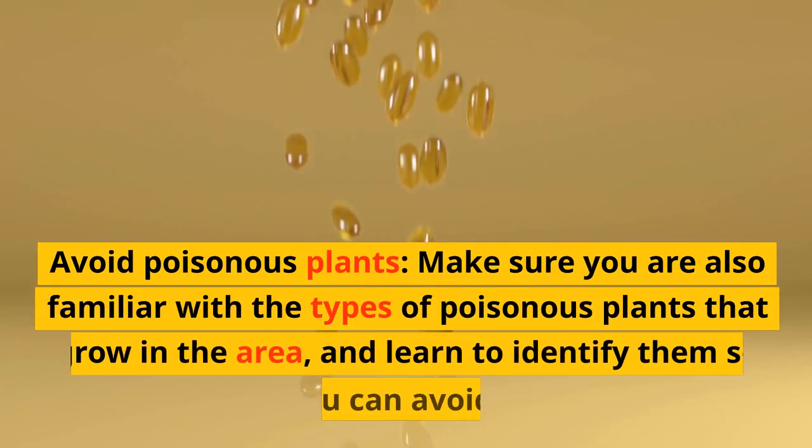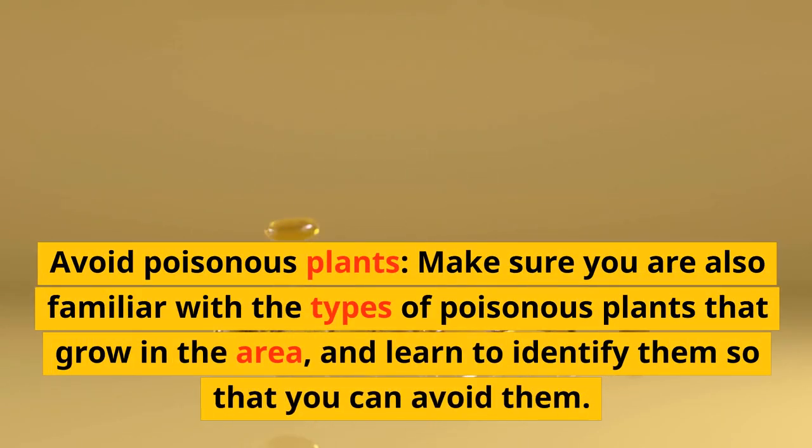Avoid poisonous plants. Make sure you're also familiar with the types of poisonous plants that grow in the area, and learn to identify them so that you can avoid them.